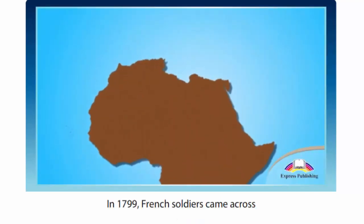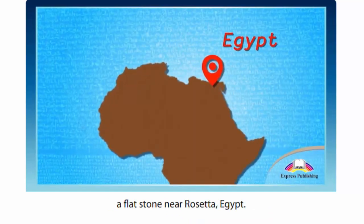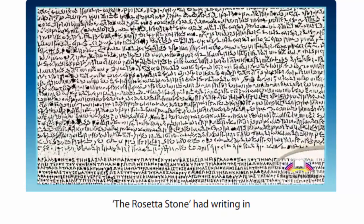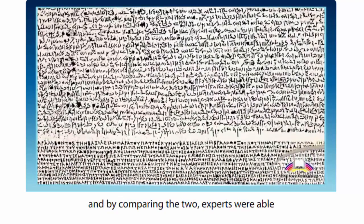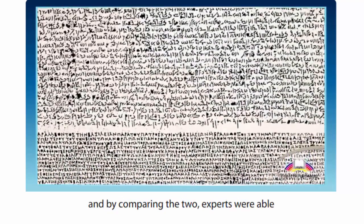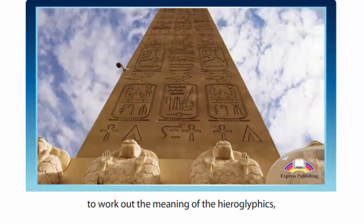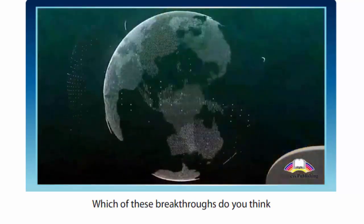In 1799, French soldiers came across a flat stone near Rosetta, Egypt. The Rosetta Stone had writing in Egyptian hieroglyphics and Greek on it, and by comparing the two, experts were able to work out the meaning of the hieroglyphics which had been unreadable for centuries.